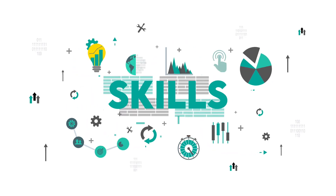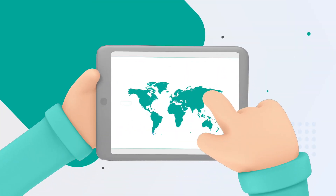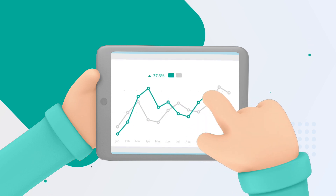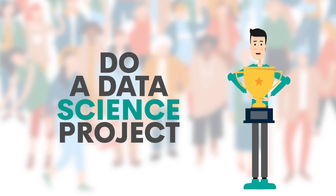Practicing skills is essential for data scientists to stay up to date, and the skills data scientists need most are data collection, analysis, and visualization. Don't use them, and you'll be out of form very soon. The best way to keep yourself at the top of your game is to do a data science project.